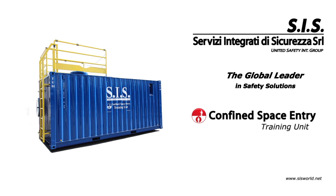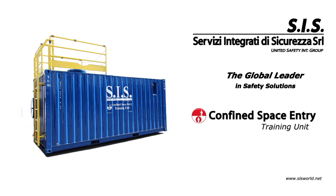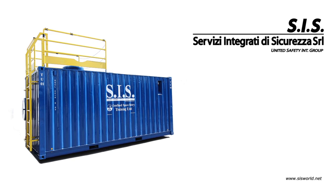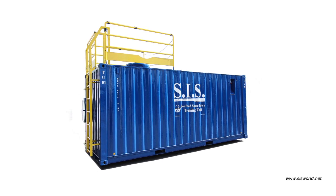SIS's Confined Space Entry Training Unit is the best solution for all companies that want the best training for their personnel involved in operations in areas suspected of pollution and confined spaces, and that take care of the safety and health of their workers.